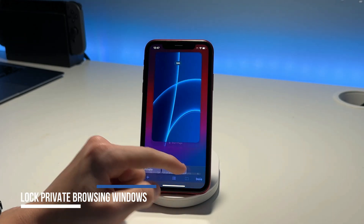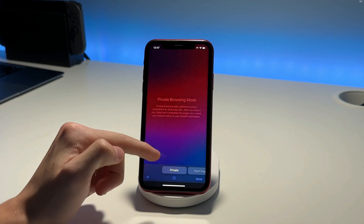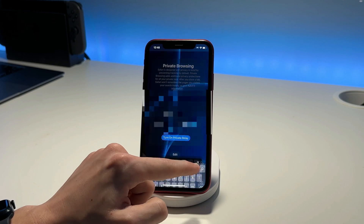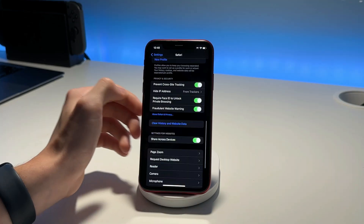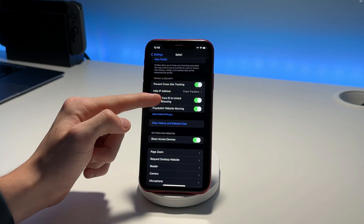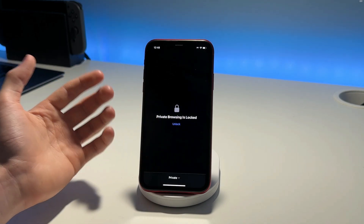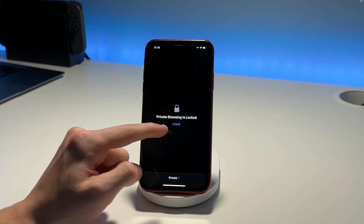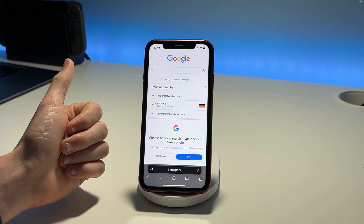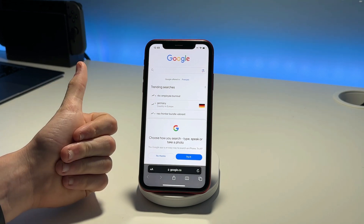There's a great new feature in Safari for private browsing. If we switch over to private, you can now lock your private browsing with Face ID. If you go to Google or any site, you'll see the option to require Face ID unlock for private browsing. When you close the app and reopen Safari, private browsing is locked — tap unlock, use your face, and you're back in. This is really useful for things like private banking so others can't see your information.